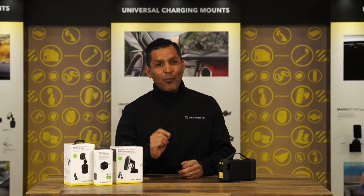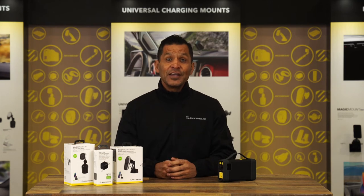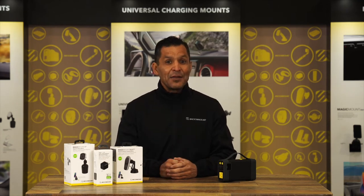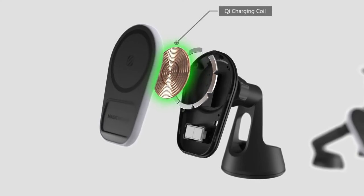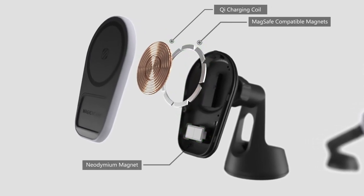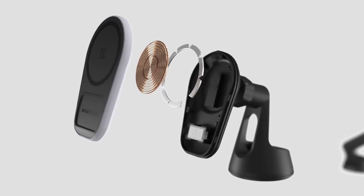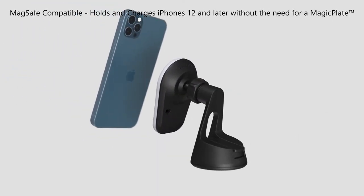As the number one mount brand in North America, we have engineered new phone mounts for 2022, including wireless charging and MagSafe compatible models. The newest generation of wireless charging is here. Magic Mount Charge 5 was designed to hold and wirelessly charge all MagSafe and Qi-enabled phones.